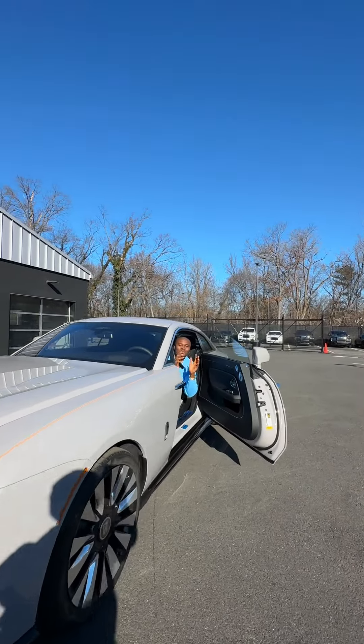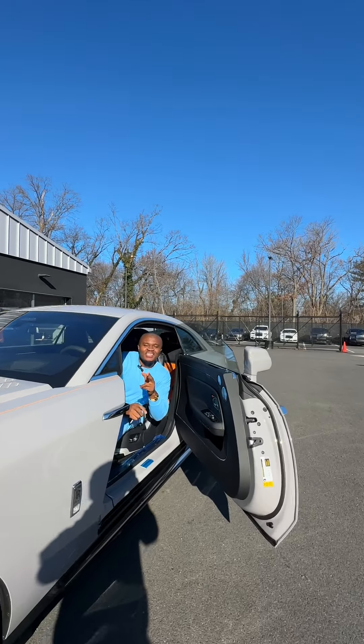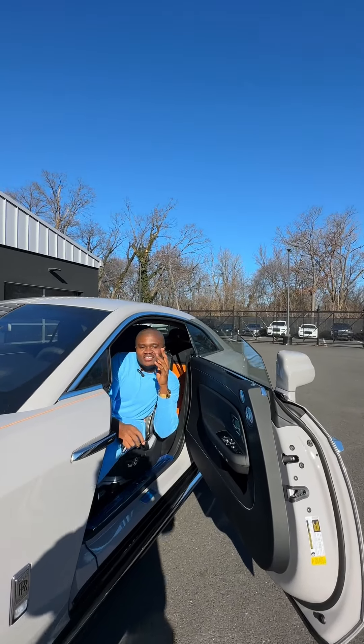The 2024 Rolls Royce Spectre. Thank you for watching — see you next time.